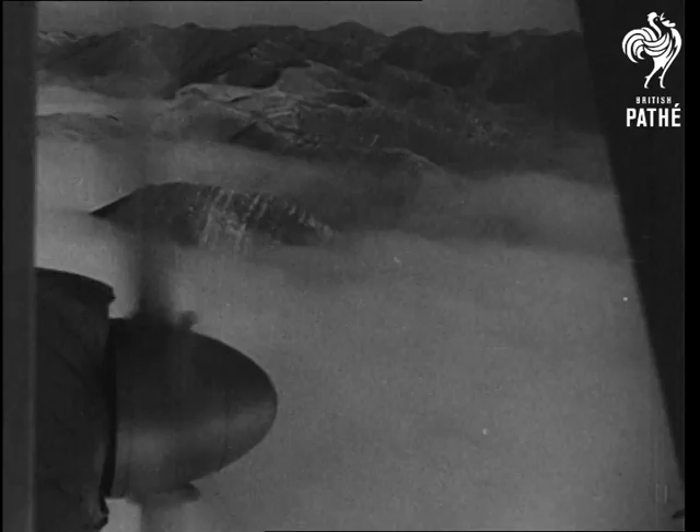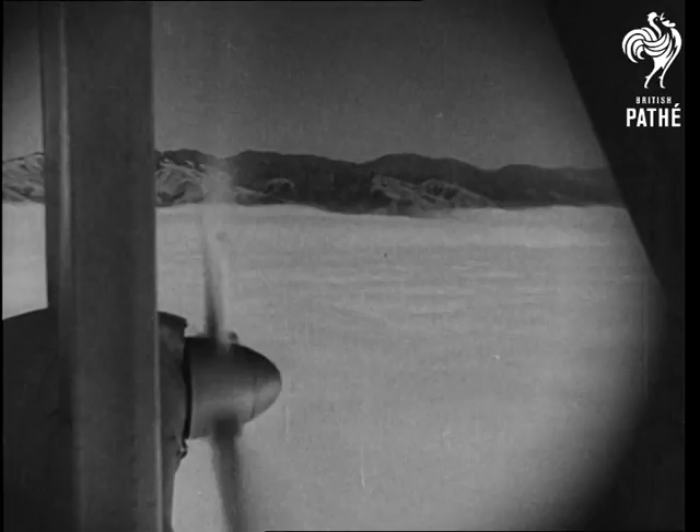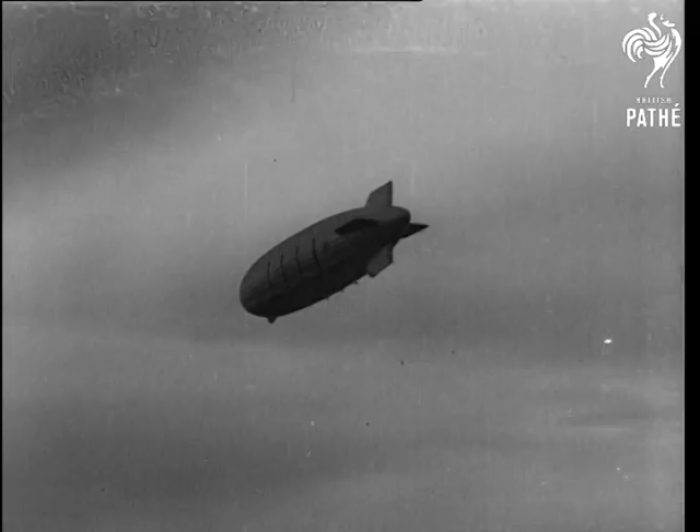As we whir along the skyway, we get this interesting glimpse of the after cabin. Inside the huge envelope is this catwalk, which runs the entire length of the ship. It takes us to the forward part of the sky giant, the nerve center of the ship, which hums with activity, while outside the peaceful sea of clouds forms a fleecy curtain.